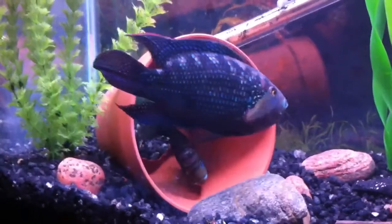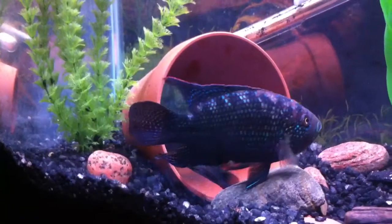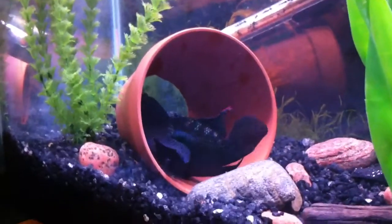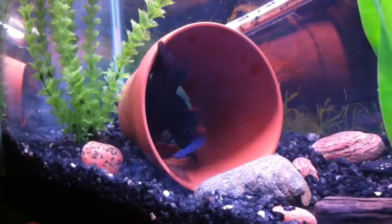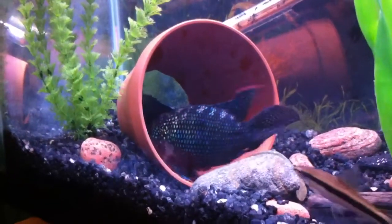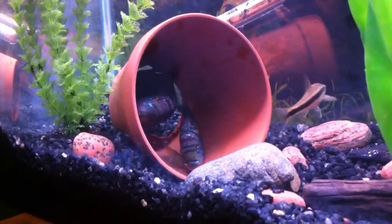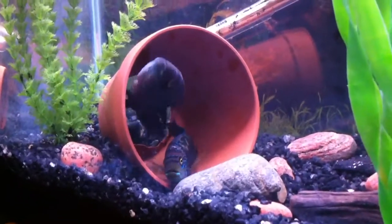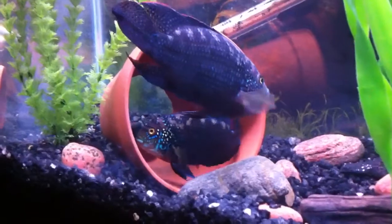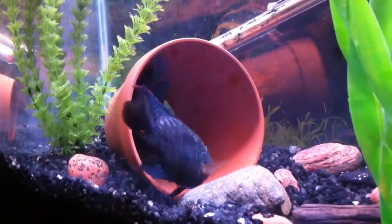The algae eater is doing okay, but if he starts to mess with the babies I'm going to have to pull him out. They might take care of him if he does anything. It looks like she's laying eggs and the male goes and fertilizes them.